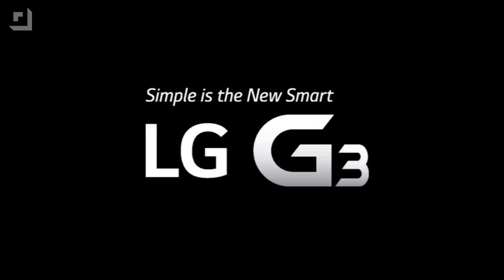This episode of Techzilla Bites is brought to you by LG G3. Welcome to Techzilla Bites, feeding your tech hunger fast. I'm Patrick Norton and welcome to the LG G3 Android App Pick of the Week.